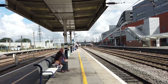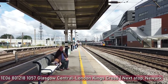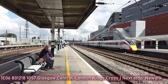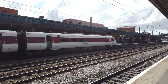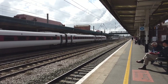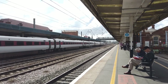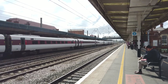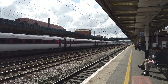So it left Glasgow at 6:48 this morning, very early. This one is hauled by 801-218.